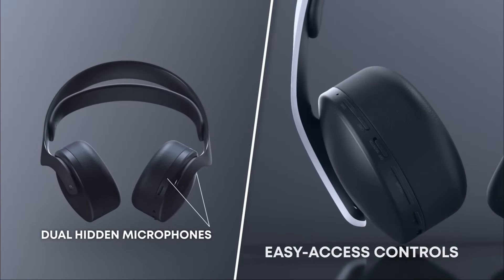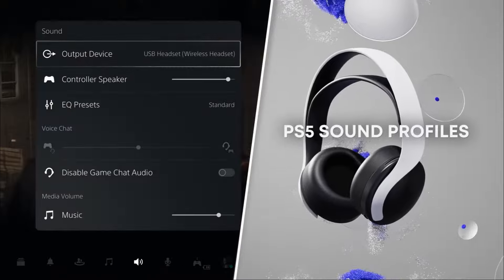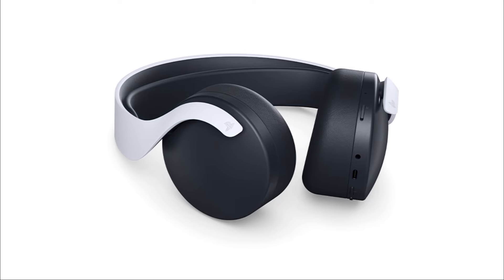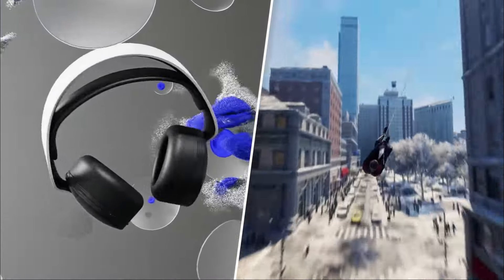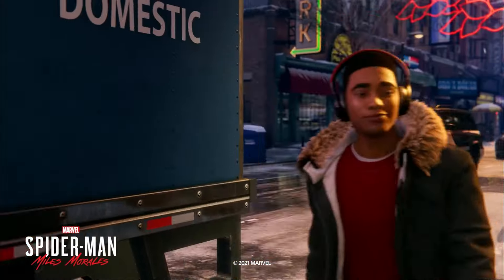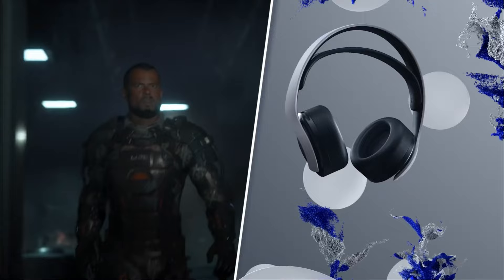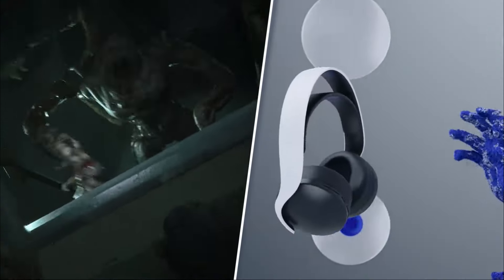The on-ear controls on the left ear provide easy access to various functions, including volume adjustment, game and chat balance, microphone monitoring, muting, and power control. Setting up the headset is straightforward on PlayStation consoles, requiring a simple USB dongle connection. In terms of audio quality, the Sony Pulse 3D wireless headset delivers accurate sound output for a gaming headset. The headphones support Tempest 3D audio on PS5, enhancing the virtual surround sound experience. While there is a noticeable boost in bass and a slight mid-range bump, the overall performance is satisfactory for gaming.